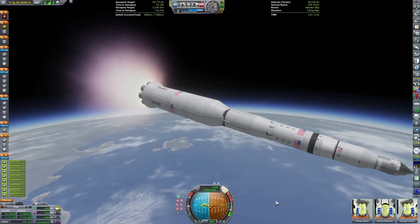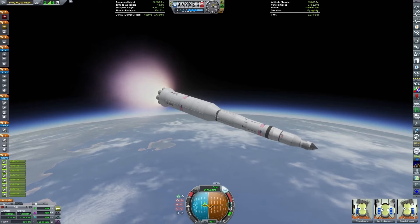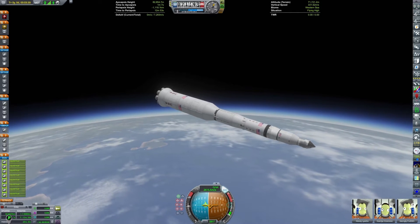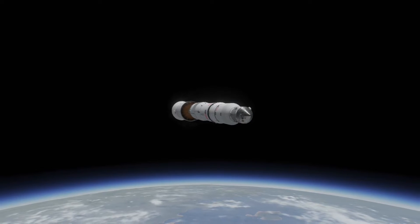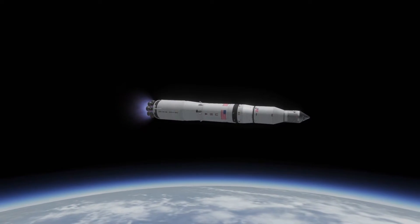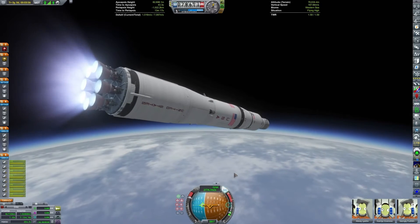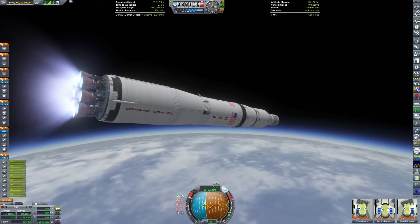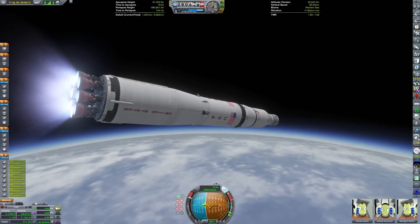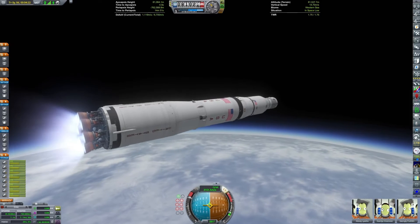In the thermal space program I modeled this using Near Future Launch Vehicles, using the 7.5 meter diameter parts. The first stage has been adjusted and the upper stage uses 5 meter diameter parts. Parts are either Near Future Launch Vehicles, stock, or Blue Dog Design Bureau. You can see those eight J2 engines burning, and they're already most of the way to orbit.